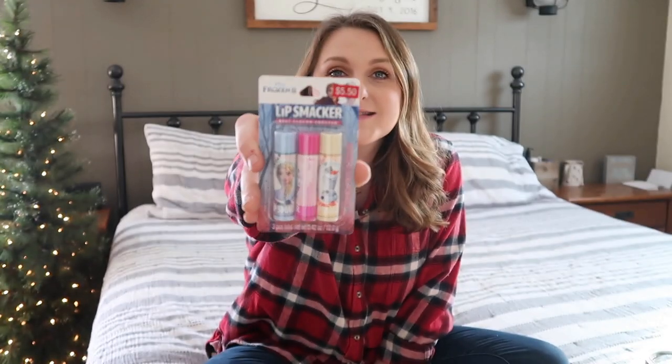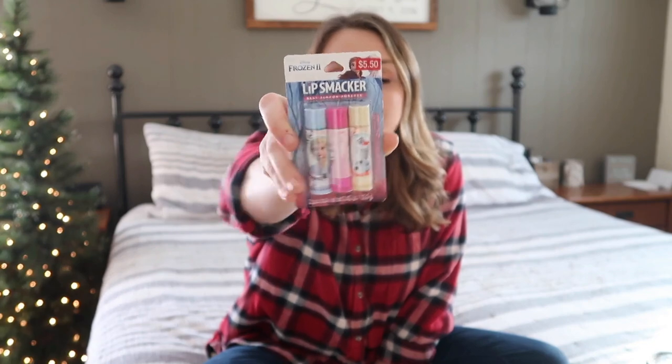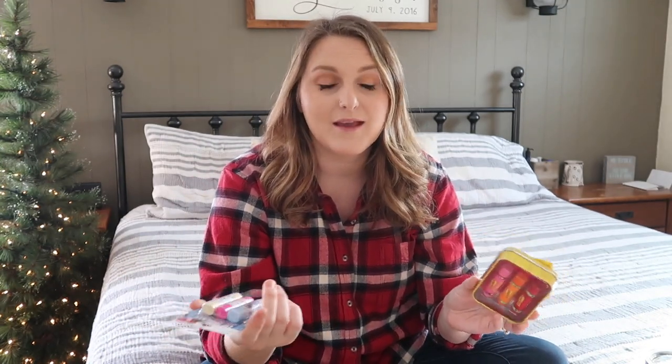I got them chapstick — they always want chapstick, but it's tough with boys and girls. I knew Paisley would want the frozen one, so I grabbed that for her. It's a three-pack so she can have one in the car, one in her purse, one in her coat pocket. It's a Frozen chapstick set — she is so into Frozen right now. These were on sale at Ulta when I was there getting makeup; they were on a super sale, very inexpensive.